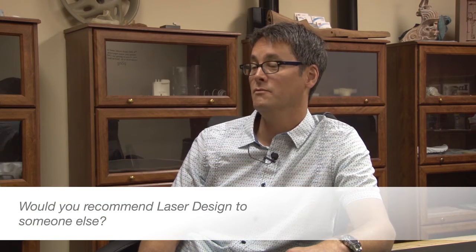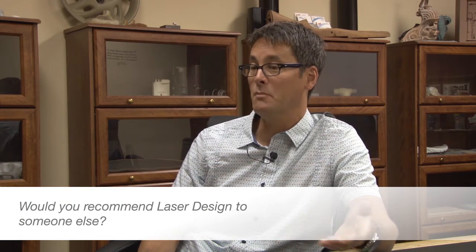I absolutely would recommend Laser Design for all the same reasons that we've preferred them. They've been really very helpful for us in setting up configurations, helping us get the best setup for taking the best measurements to get the best results, and to be the most efficient — again saving us time and money.